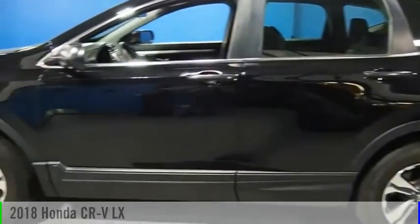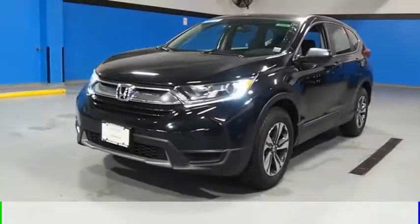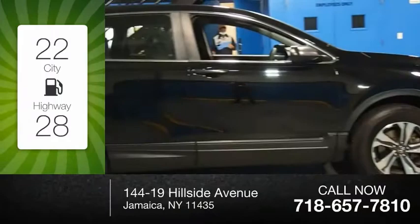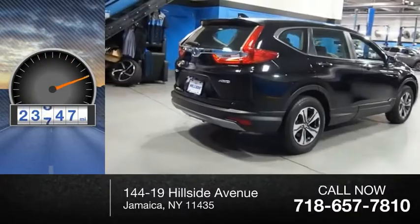Looking for the right vehicle? Check out the 2018 CR-V. This vehicle is powered by an all-wheel drive, four-cylinder, 2.4-liter engine, and comes with a continuously variable transmission. Great fuel efficiency saves you money by requiring fewer trips to the gas station. This vehicle has less than 25,000 miles.